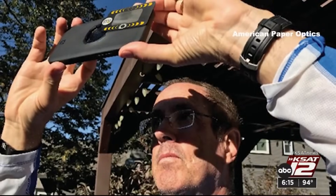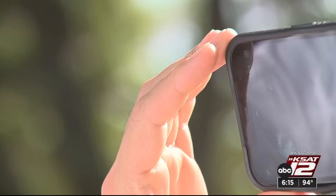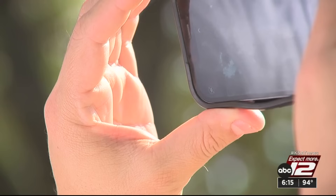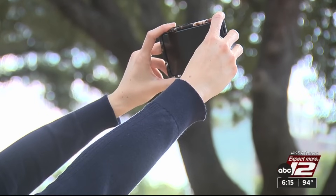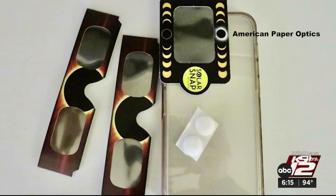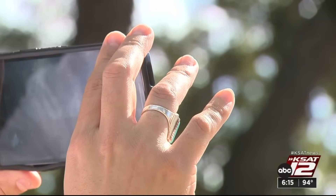It's called the Solar Snap. He partnered with American Paper Optics. No matter what device you use, here's the key to protecting your camera: when you want to look at the sun, wear glasses. When you want to take pictures of the sun, you put the little filter on your phone, and then you look at your phone screen, just like you would taking any ordinary picture.